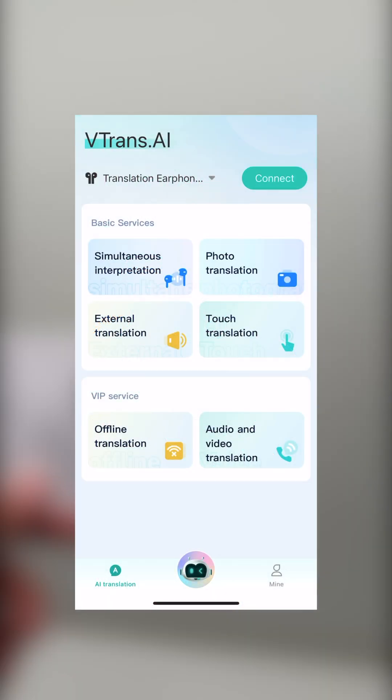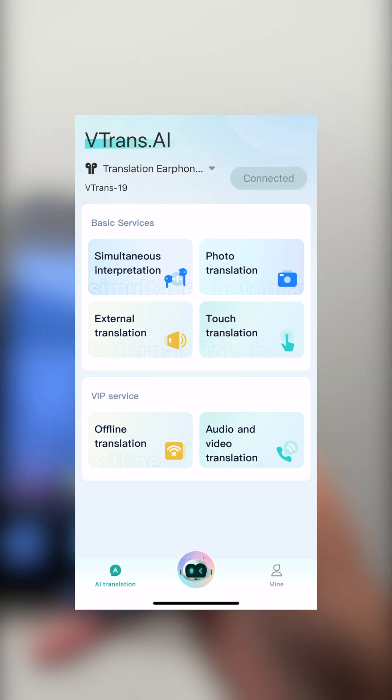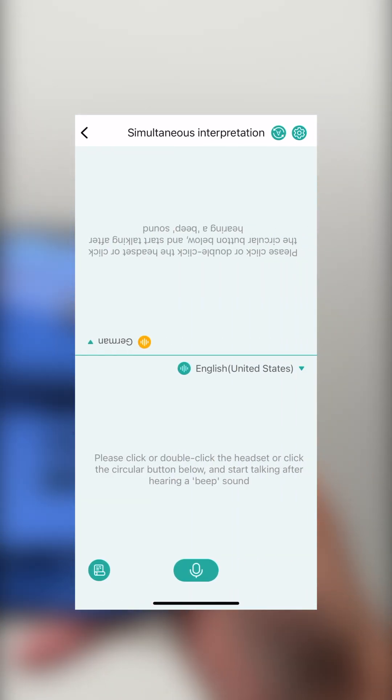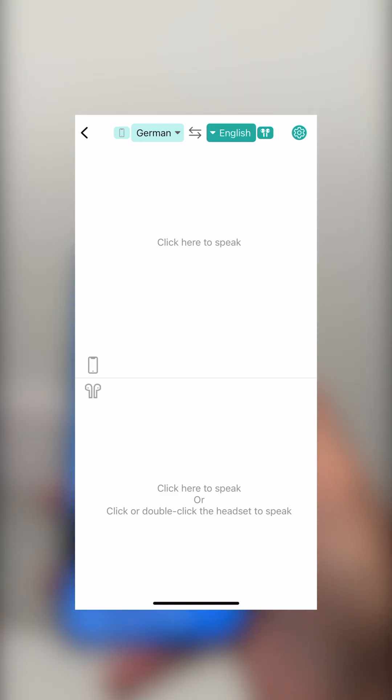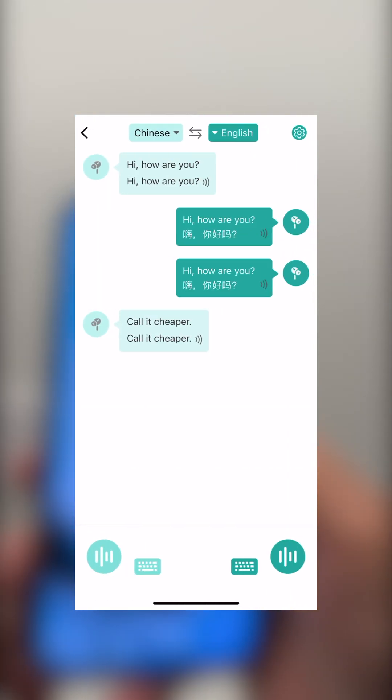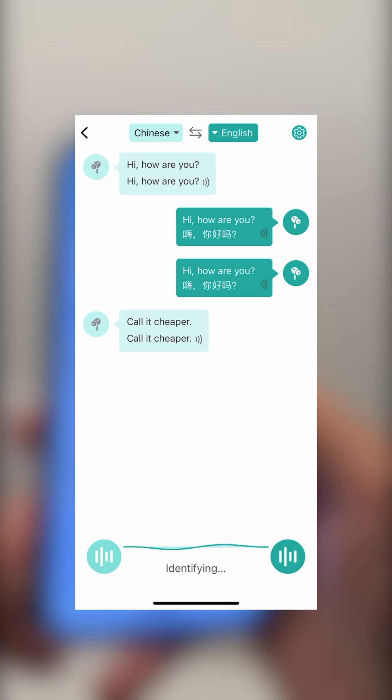Now let's talk about the four translation modes. Simultaneous mode: share one earbud with someone for real-time two-way translation. External mode: one wears the earbuds, the other speaks through the phone's mic. Touch mode: tap and talk for quick private conversations.